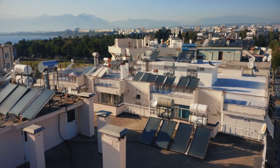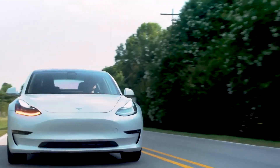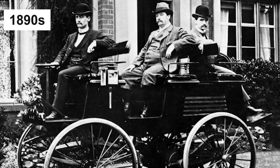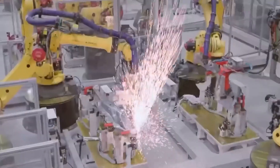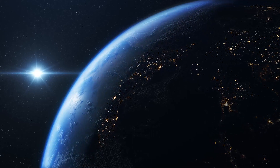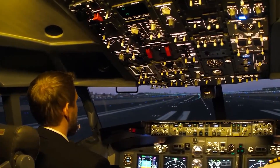With climate change becoming a major issue in many countries, the need for a cleaner and more efficient energy source to power our vehicles became urgent. Although the first electric car was made in the 1890s, electric cars did not become quite popular until the early 2000s. In recent years, the Tesla Model S has become one of the most sold electric cars worldwide.